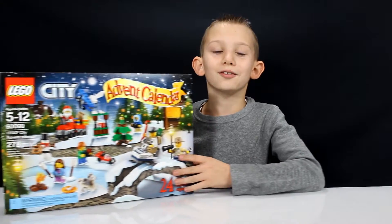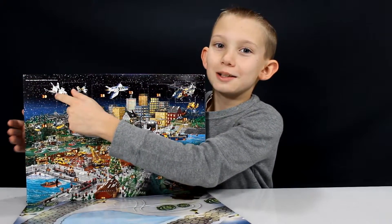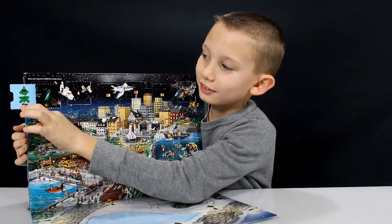Hey guys, today is December 10th already, and I'm going to be opening up Day 10 for the Lego City Advent Calendar. It's right here in the top left corner by the spaceship. Ooh, this one's a pretty Christmas tree.